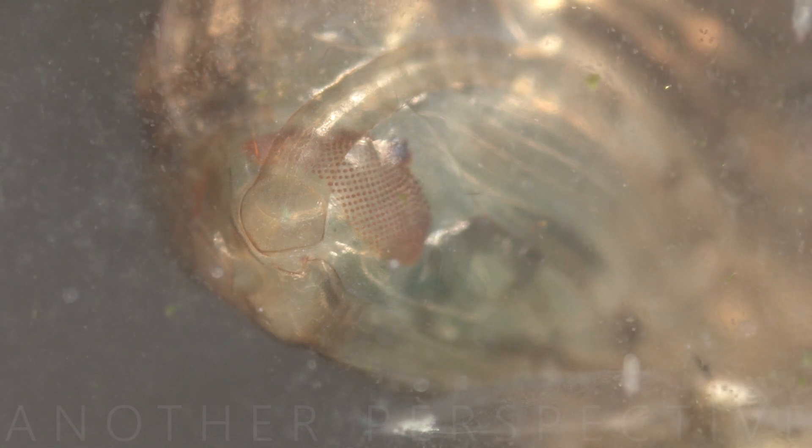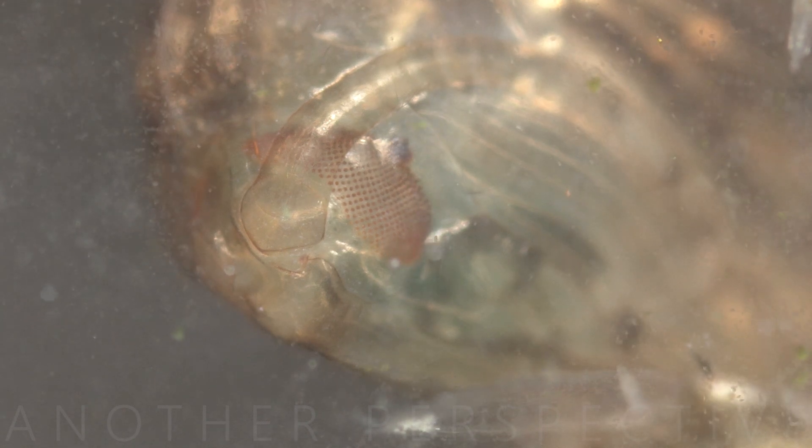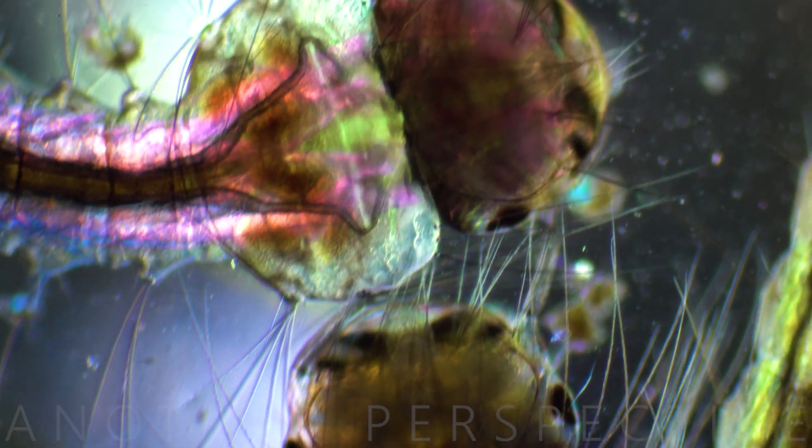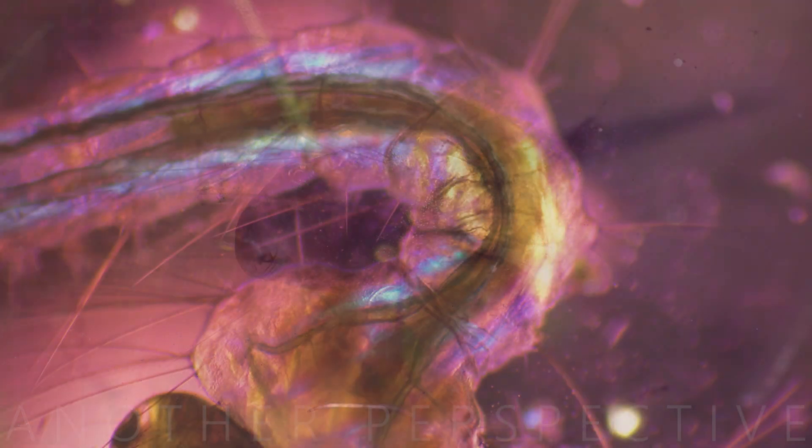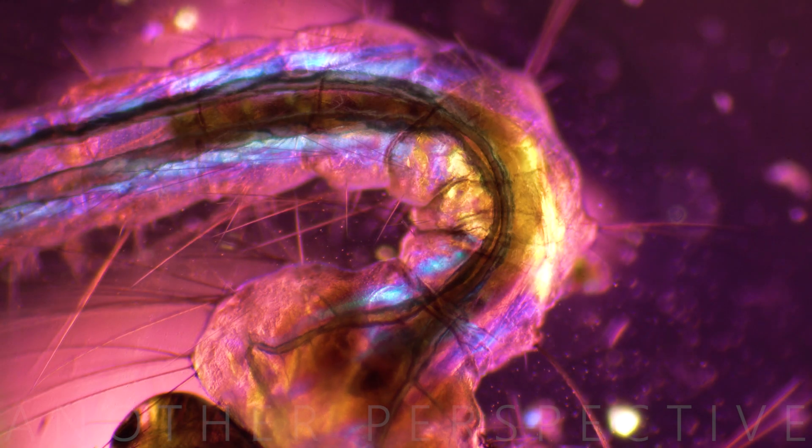The larval and pupal stages together typically last about 7 to 14 days, depending on the mosquito species and environmental conditions. Mosquito larvae serve as a vital food source for various aquatic predators, including insects, amphibians, and fish, contributing to the aquatic food chain.